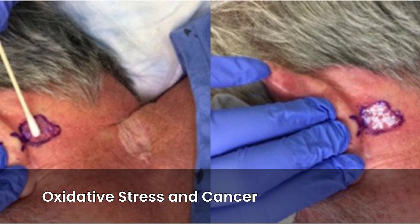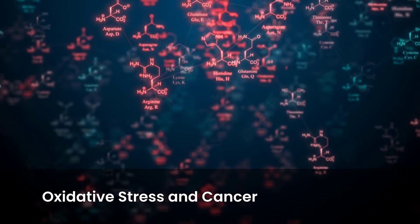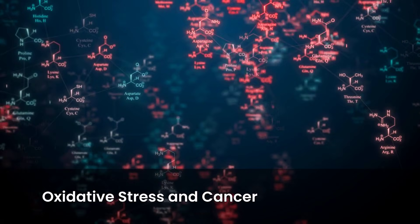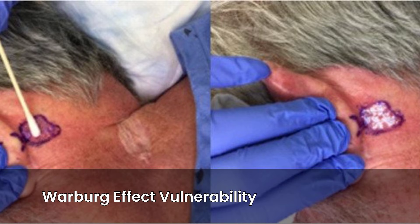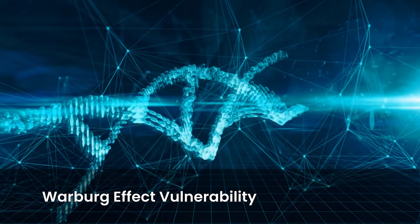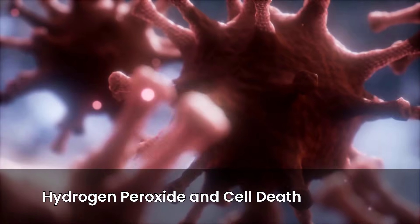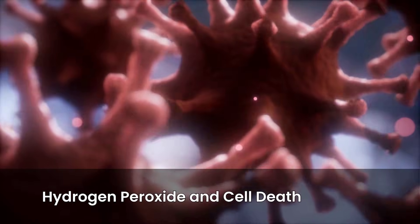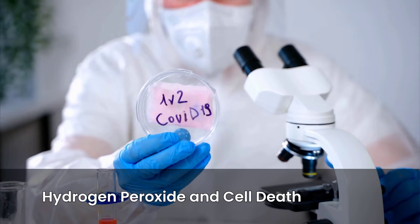Hydrogen peroxide is a potent oxidizing agent that can create oxidative stress within cells. Cancer cells, unlike healthy cells, often have altered metabolism, making them more vulnerable to this stress. This vulnerability is linked to the Warburg effect — cancer cells rely more on glycolysis for energy, making them susceptible to oxidative damage. Hydrogen peroxide might selectively target and destroy these abnormal cells through apoptosis, a programmed cell death, or necrosis, which is uncontrolled cell death. The exact mechanism is still being studied.